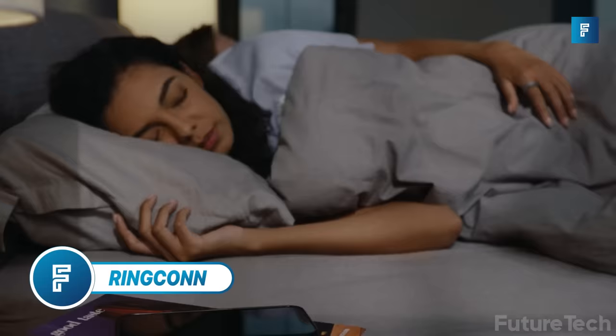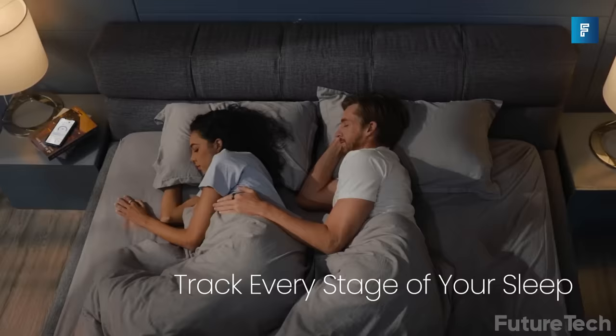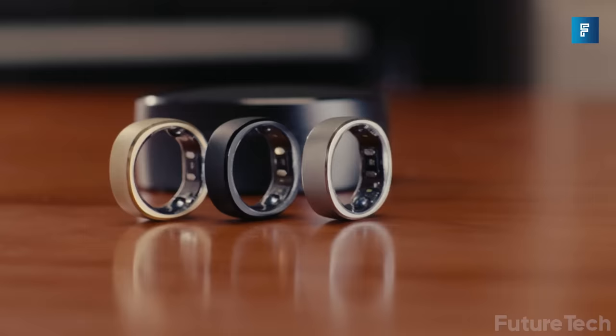Ringcon. If you're looking for a way to track your sleep patterns and get a better sense of how well you're resting, consider giving Ringcon a try.